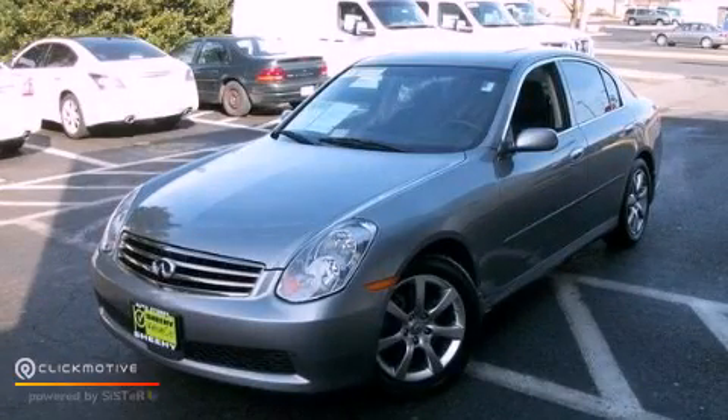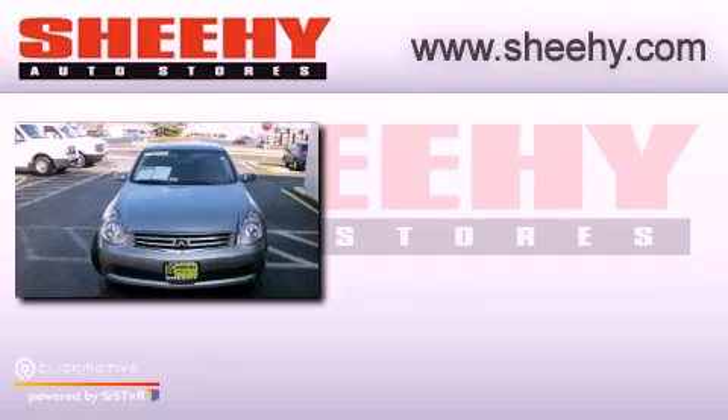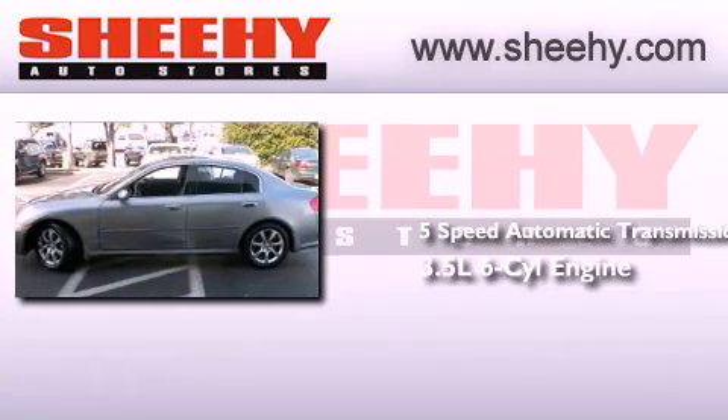This is a 2006 Infiniti G35. This car has a 5-speed automatic transmission and a 3.5-liter V6.